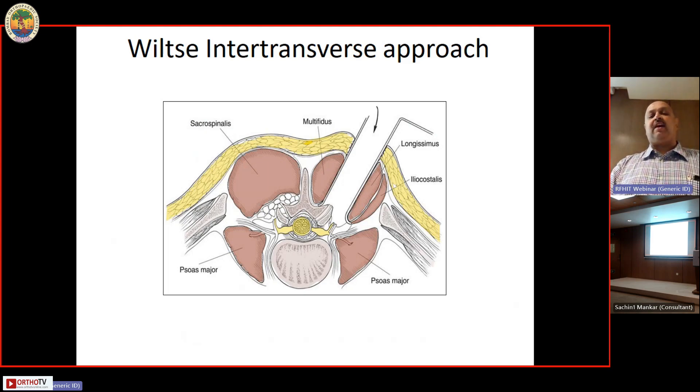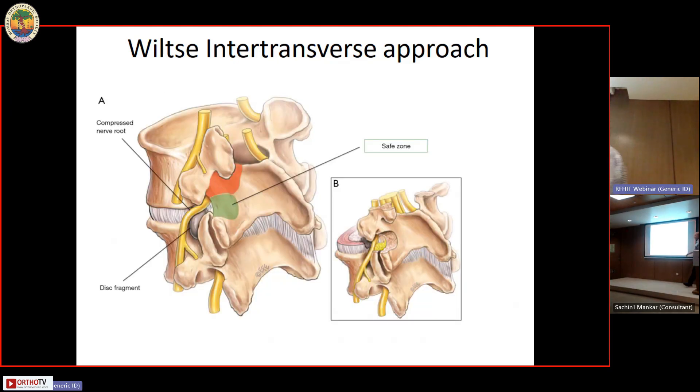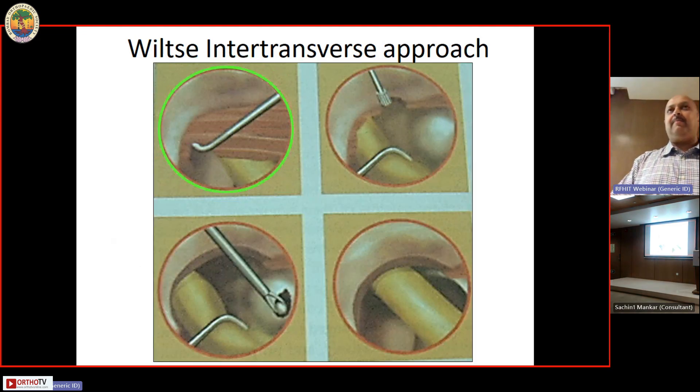Once you reach the base of the transverse process and can see the facet joint, trace the transverse process down to see the lateral pillar of bone and the intertransverse membrane below. Expose the intertransverse membrane, then start burring out and removing part of that lateral pillar just at the level of the disc — burring medially about two to three millimeters. Trace the facet joint and bur the lateral part of it to get about two to three millimeters of space. Then using a curette, elevate and separate the intertransverse membrane from the bottom of the transverse processes above and below.